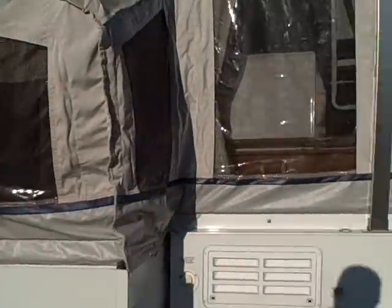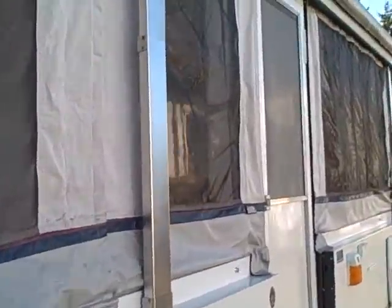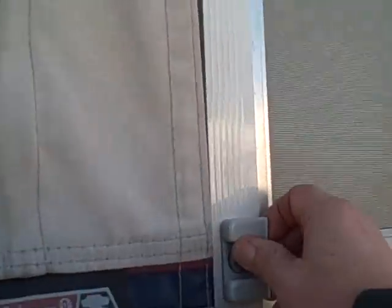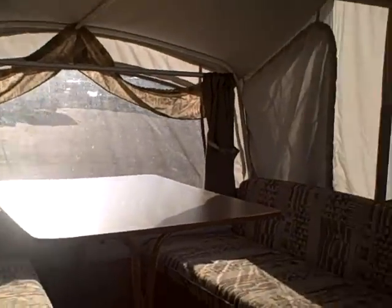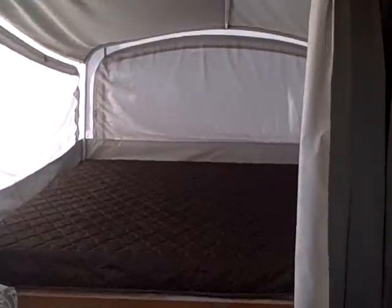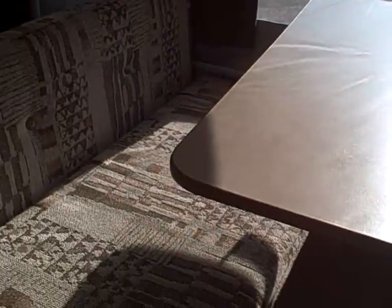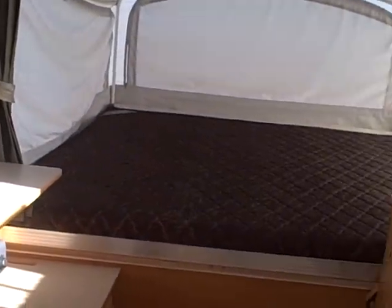Let's go ahead and take a look at the inside. The canvas on this is all in good shape — no mildew. Came in really clean; the owner really took care of this. This tent trailer weighs in at 2,800 pounds and you can kind of see why. We've got a king size bed in the front, a dinette booth that folds down for additional sleeping, and a king bed in the back as well.